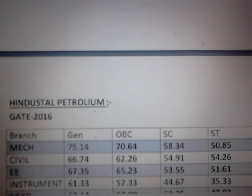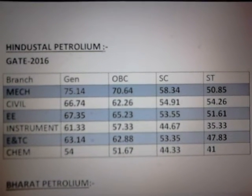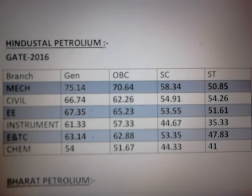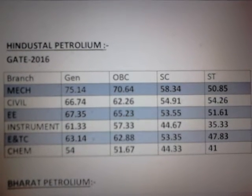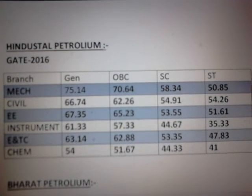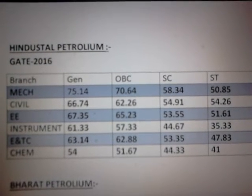The second PSU on the screen is HPCL. The branches allowed in HPCL are mechanical engineering, civil engineering, electrical engineering, instrumentation engineering, electronics and telecommunication engineering, and chemical engineering. These are the respective cutoffs to get the call, shown for various categories right from general to ST and SC.